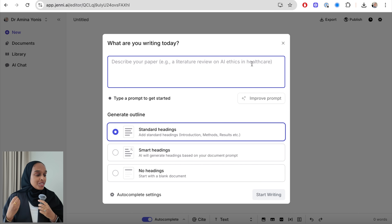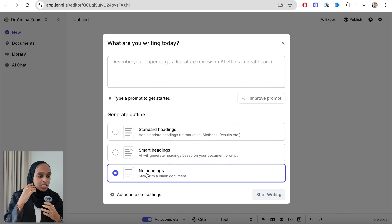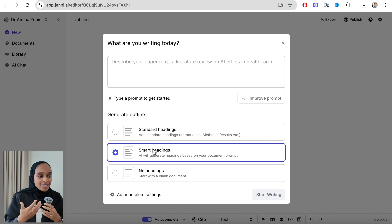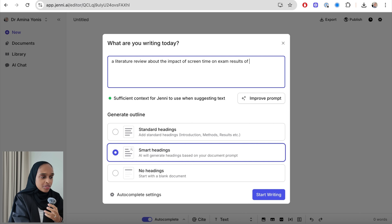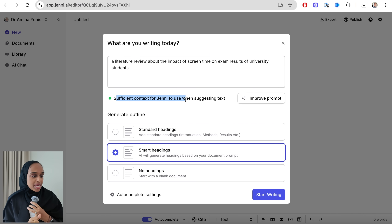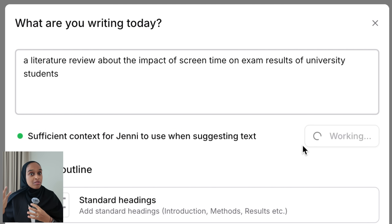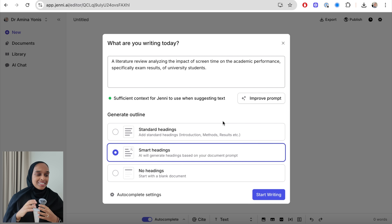When you first open up, you need to give yourself a prompt to describe the paper and what you're going to write about. I'm going to go with the smart headings to make it a little more tailored than the standard ones, and you need to write a bit about what you want Jenny to help you with. I've given enough detail that it says there's sufficient context, including the kind of paper, what I'm looking for, the demographic — university students — and then I've asked to improve my prompt before starting to write.